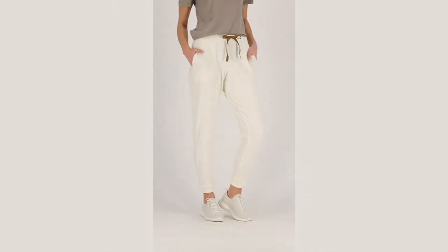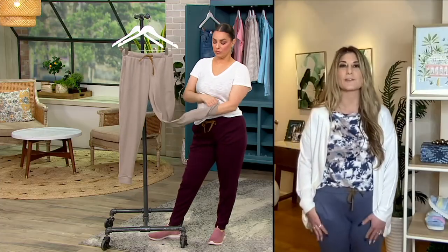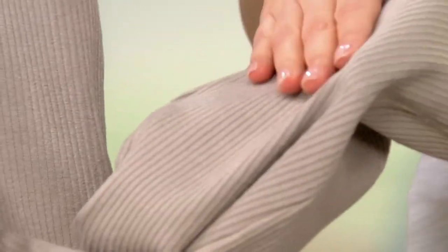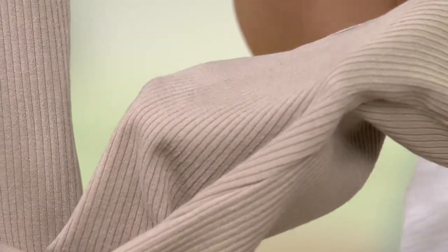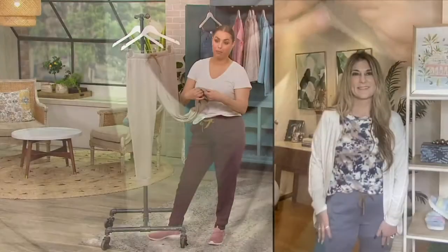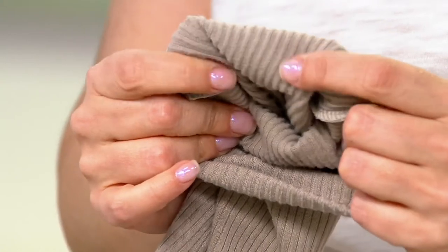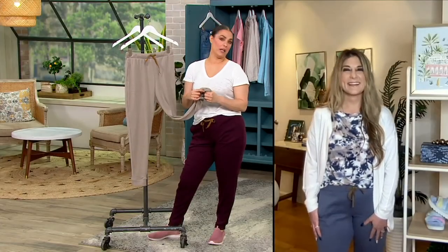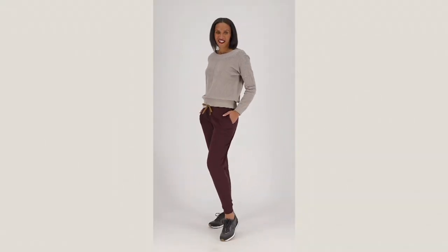I especially want to point out they have a nice weight to them — not too lightweight and thin, so you don't have to worry about showing anything you don't want to show. But at the same time they're not heavy, so this is a pant you can wear in all four seasons — you're not going to be packing them away in a couple months. They are not paper-thin see-through at all. They're obviously lightweight enough to be breathable and you're not going to be dying of heat in them, but the coziness and softness — you want that even in the middle of summer.